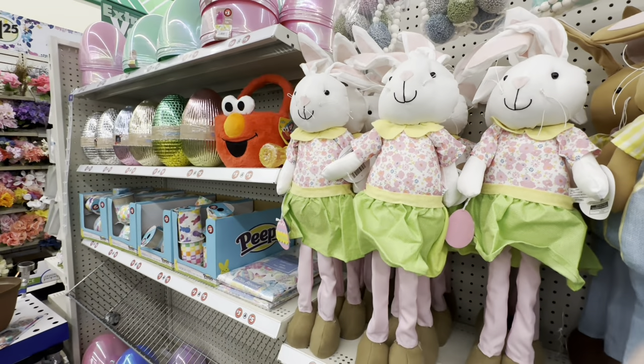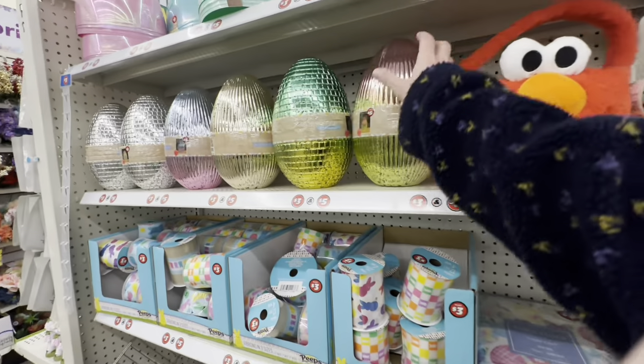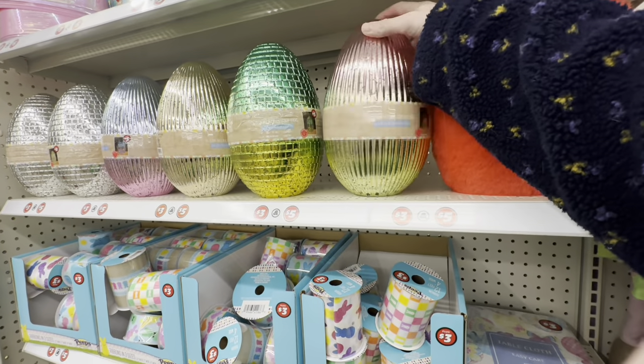This is interesting — this is the first $3 to $5 shelf I've ever seen.